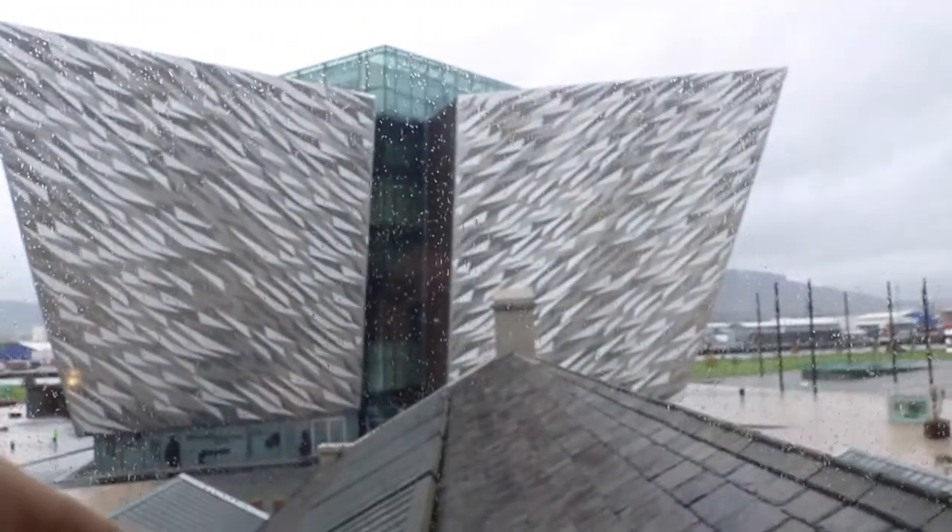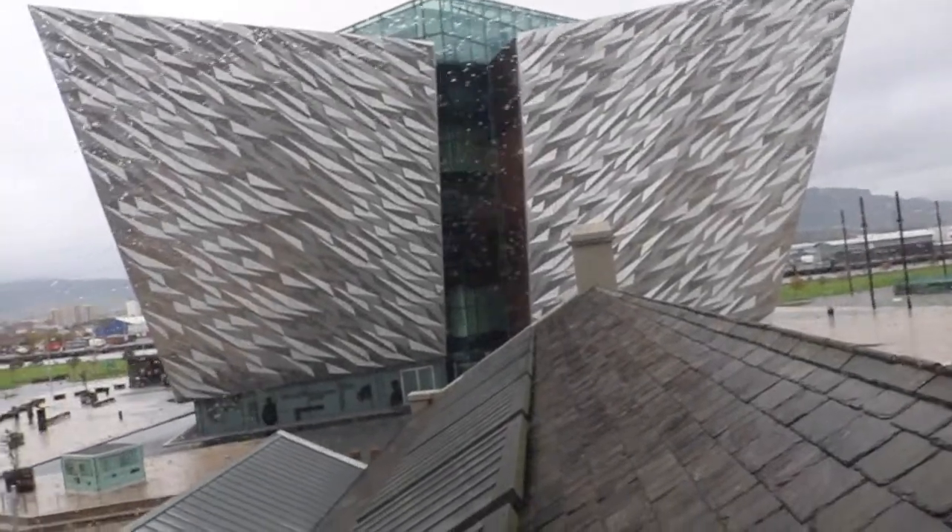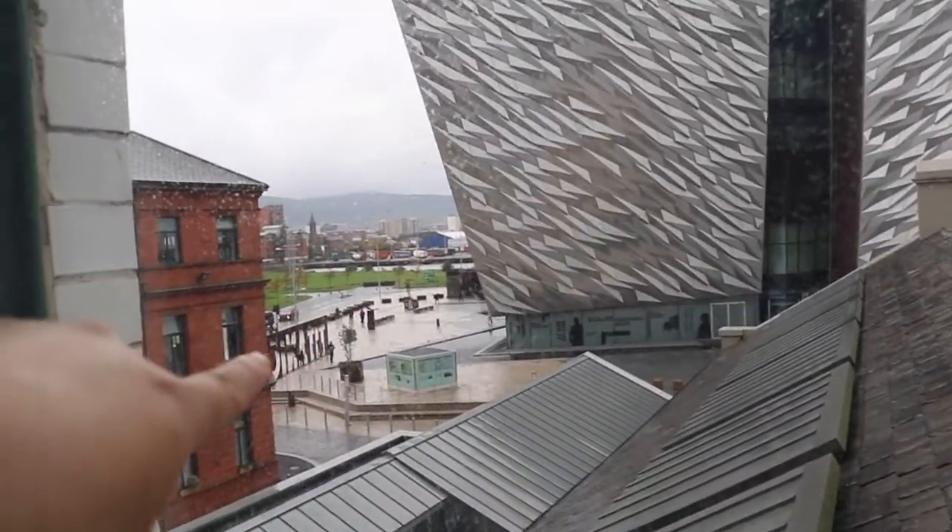We've just arrived at the Titanic Hotel. We are parked below - that's the parking spot. We had to go out and then walk right here and over here so that we could reach the hotel reception. But the hotel is fantastic, it looks so beautiful. I'm going to do a tour now.